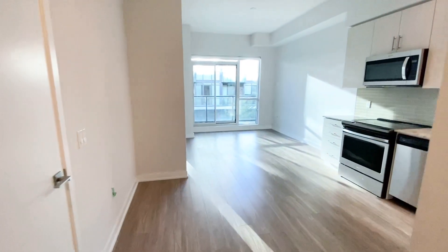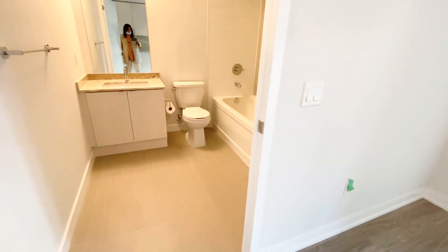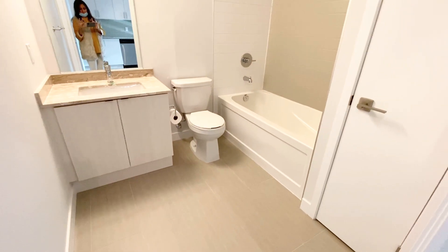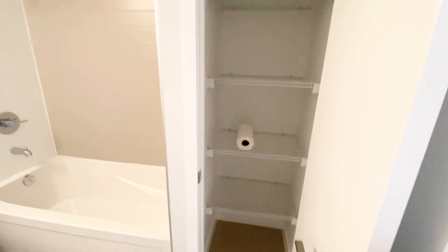As you walk through the open concept unit, on your left hand side we have our full bathroom, with a tub and nice shelving storage.